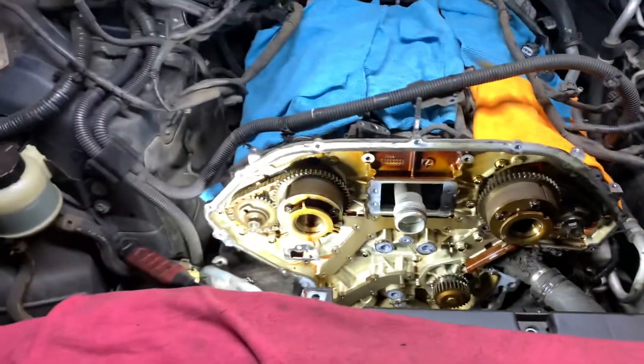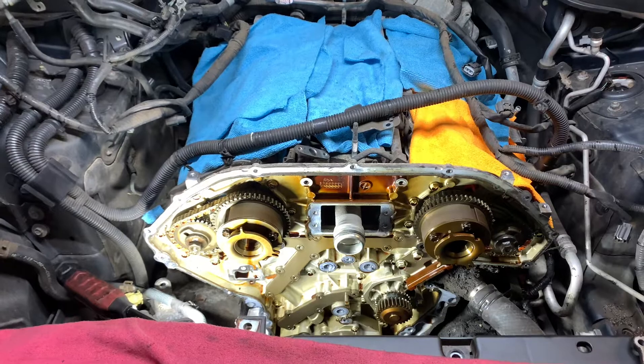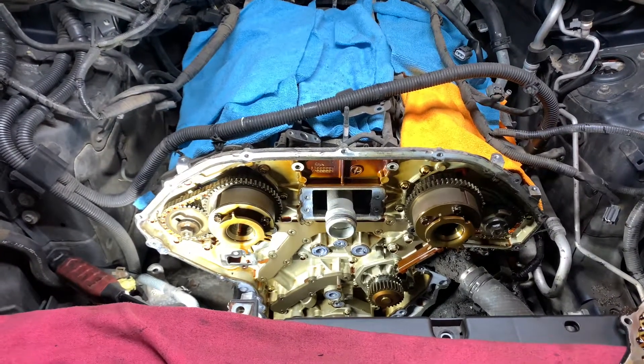Once we reassemble the engine, we can recheck the oil pressure to verify that we're above the minimum specification. And that should take care of the problem on this engine.